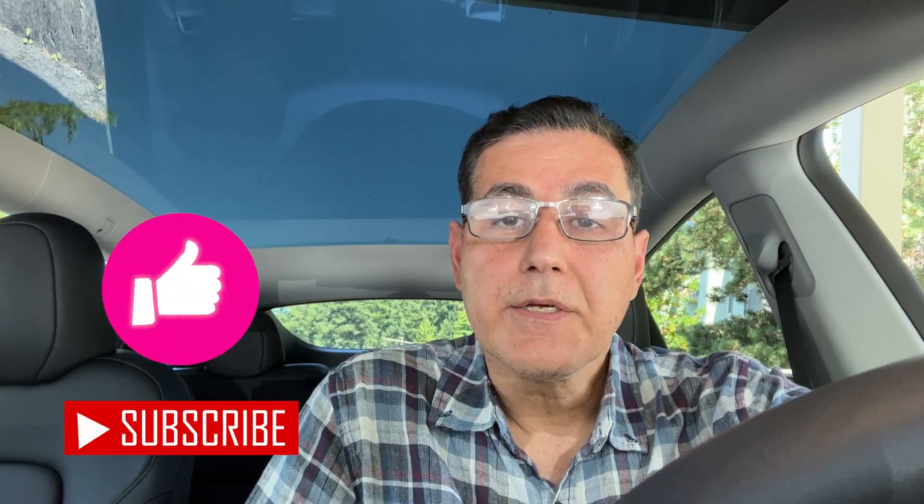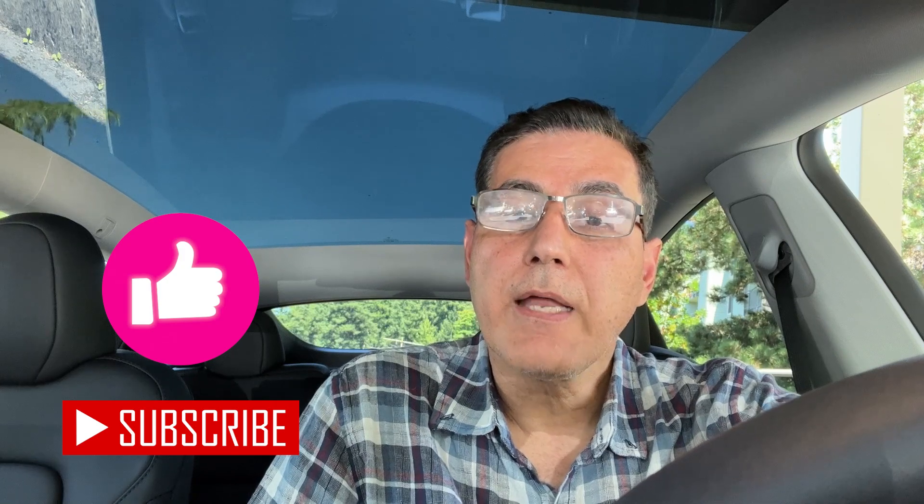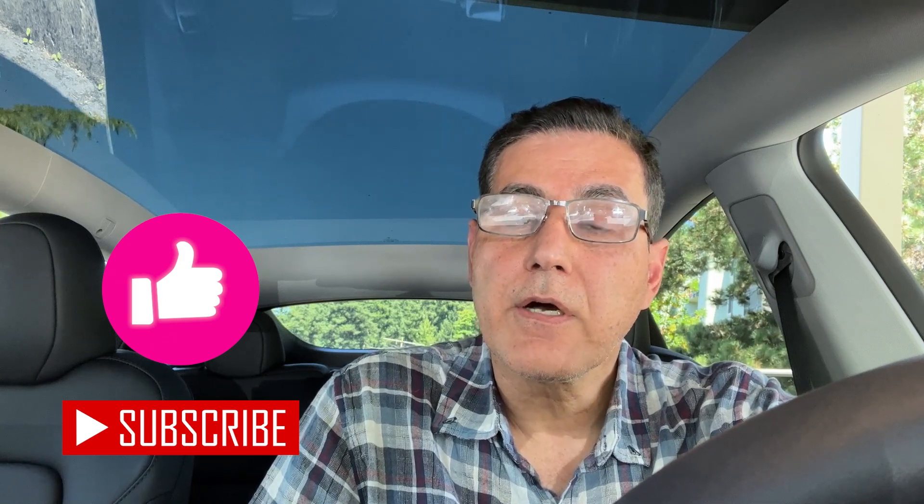Let me know in the comments what your experience with Tesla's AEB is and if I missed anything important. Thank you for watching — if you find this content useful, please hit the like button and consider subscribing, because I'm planning to repeat the same test using Tesla's FSD. And if you're considering buying a Tesla, you can use my referral code in the description, which gives you about a thousand dollars off the car price and some free supercharger miles. Thank you again — I look forward to seeing you in the next video.